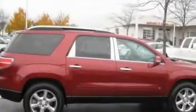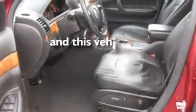A rear spoiler, traction control and stability control systems, steering wheel mounting controls, and this vehicle has fewer than 54,000 miles on the odometer.